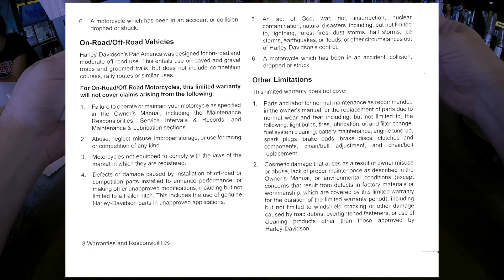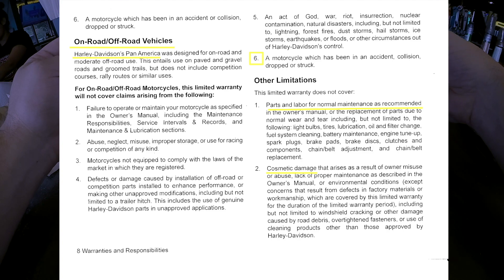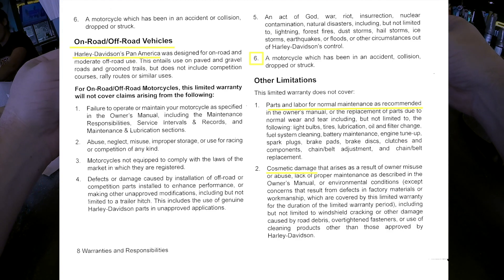This next page looks like it's for Pan America owners. Harley-Davidson's Pan America was designed for on-road and moderate off-road use. This limited warranty will not cover claims arising from a motorcycle which has been in an accident, collision, or drop — so if you drop your motorcycle, and everybody knows ADV bike riders drop their ADV bikes, there's no coverage for that or anything resulting from the drop.